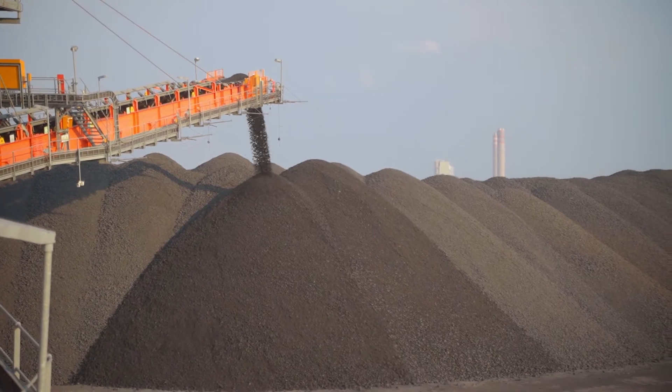Weber Chute Systems' experienced team of engineers is available to undertake a full analysis of existing and new chute installations and design a solution that is geared around cost effectiveness and operational efficiency.